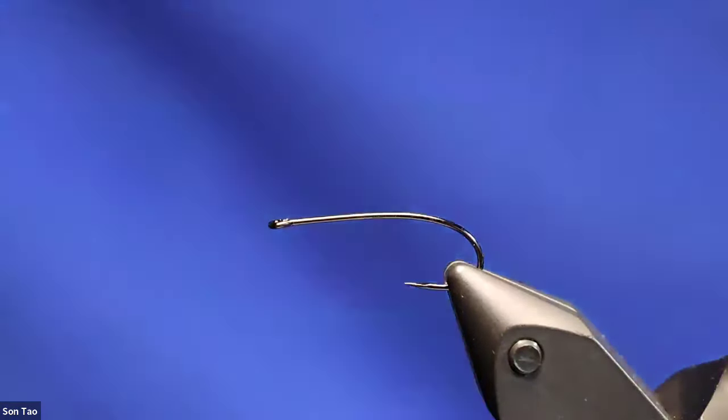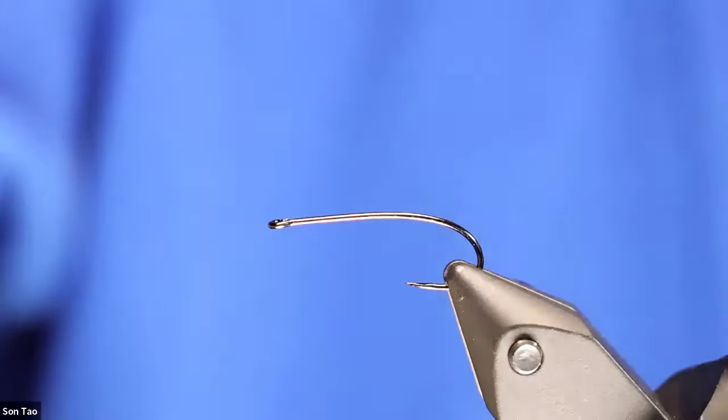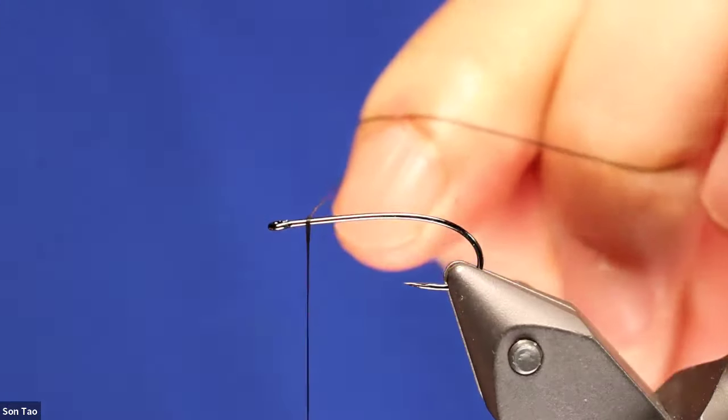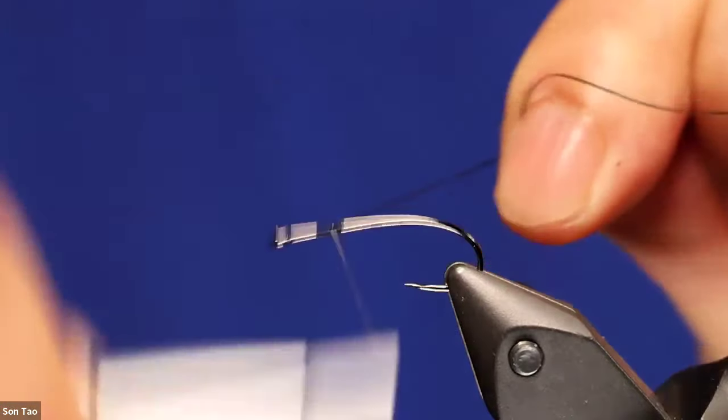When I tie a fly I like to make sure it lasts a minimum of 12 fish before starting to fall apart. Stimulators have a reputation of falling apart fast, but one of my Stimulators will last 24 to 30 fish before that happens. Now I'm going to transition to the tying camera, starting the thread like normal using Semperfli Nano Silk on the hook.